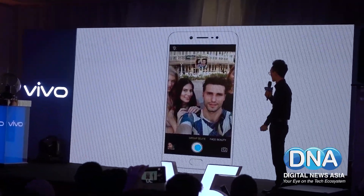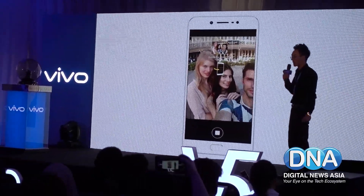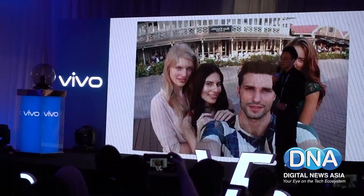The Vivo V5S also adds a new feature called group selfie. Not only are you able to shoot group selfies in portrait mode, but you can also take panoramic selfies that can get everybody in the shot easily.